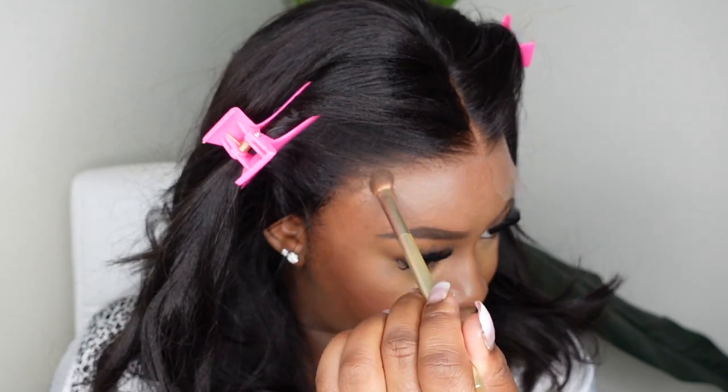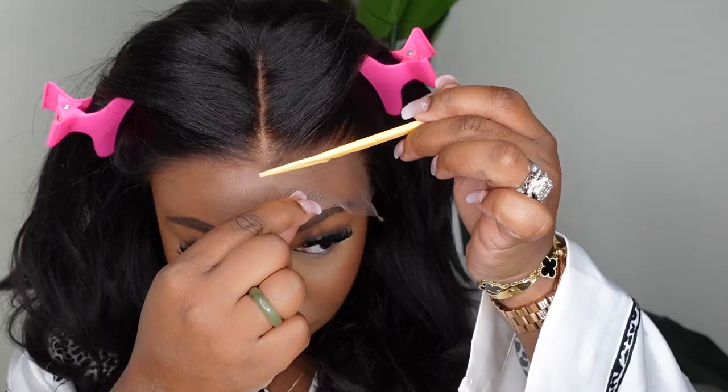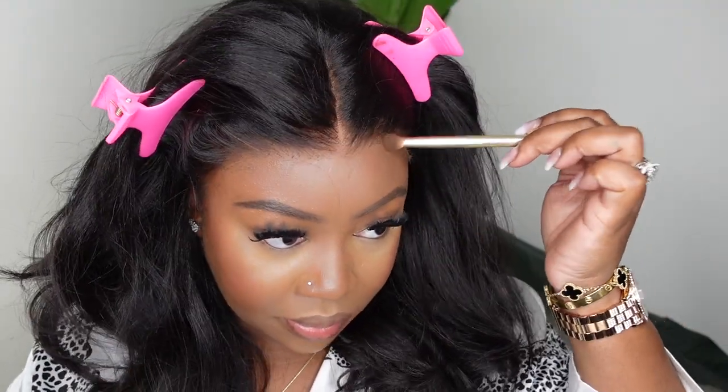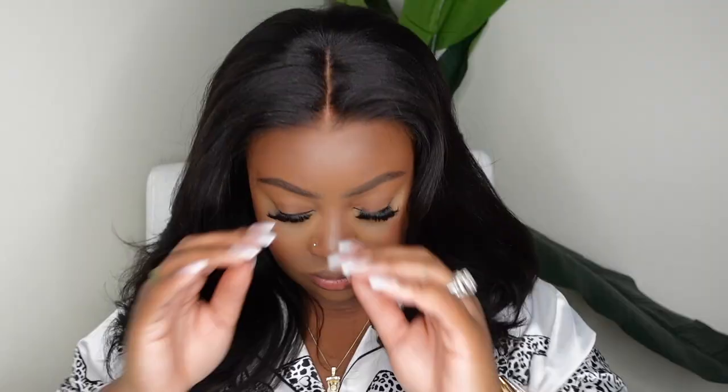Here I am tinting the lace. I used the Ruby Kisses foundation — I'm almost out of my usual one, so this one is a shade or two lighter. When you use a product that matches your complexion on lace, sometimes it can have a little white cast, so I'm going to add an additional liquid product on top later. This one did work out amazing; I was just fearful of flashback. And again, this wig is glueless — no melting spray or anything like that.